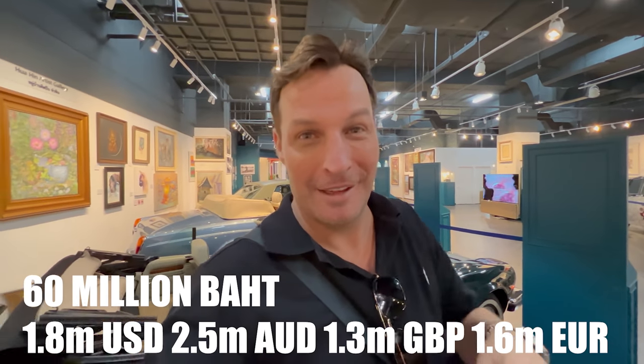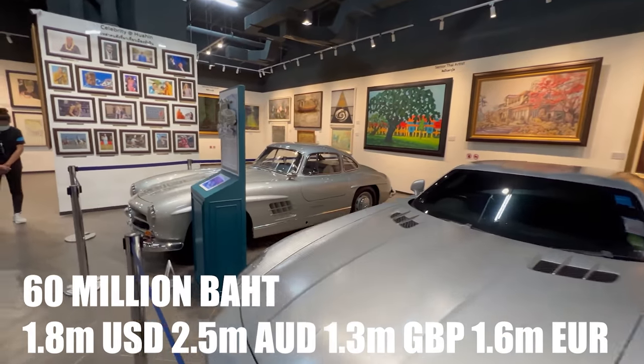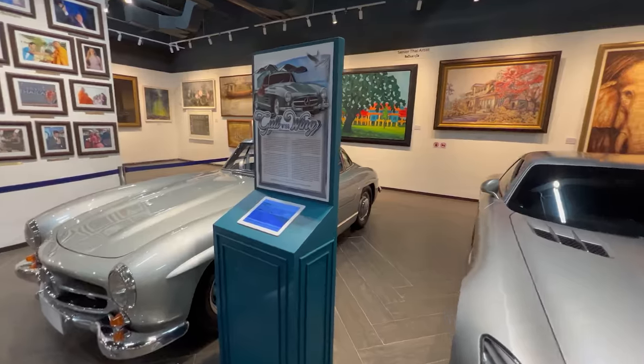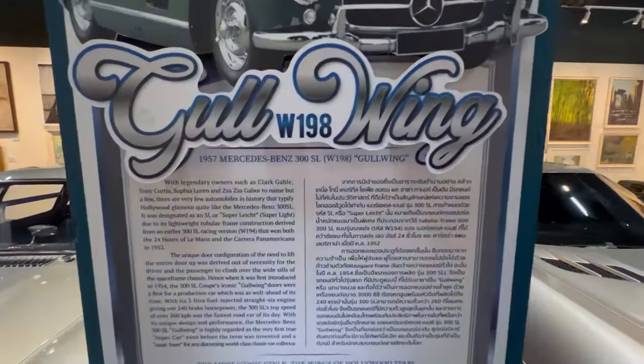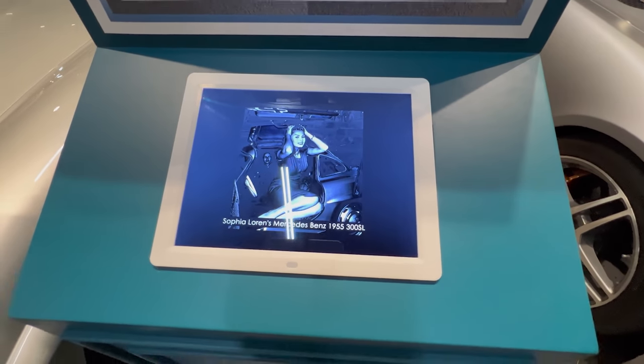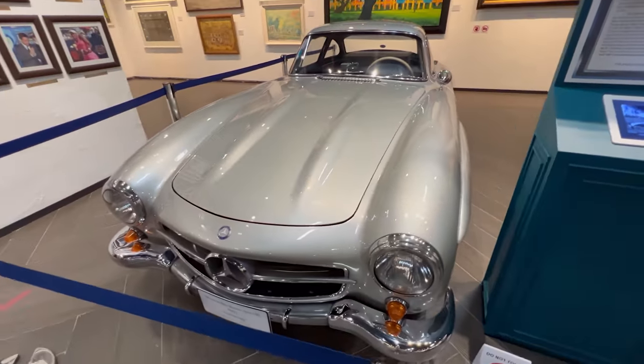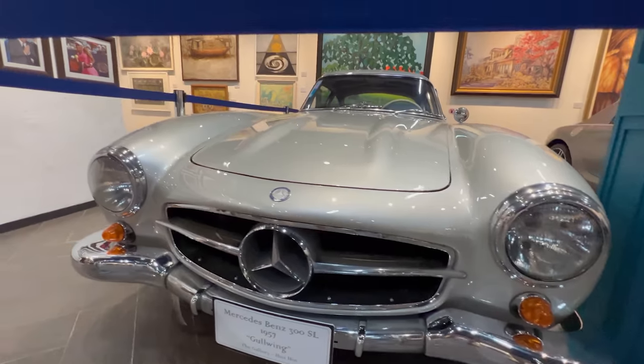So let's have a look at the granddaddy — the 1956 300 SL Gullwing. This car is worth 60 million baht. That's a lot of money. So let's go have a look. Here it is — a 1957 model, sorry. And here we go — look at that. Look at the condition of that.